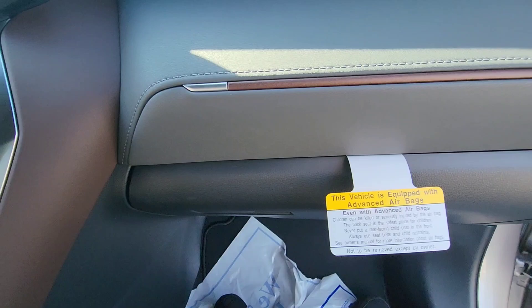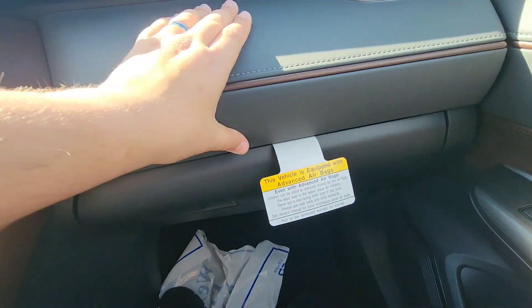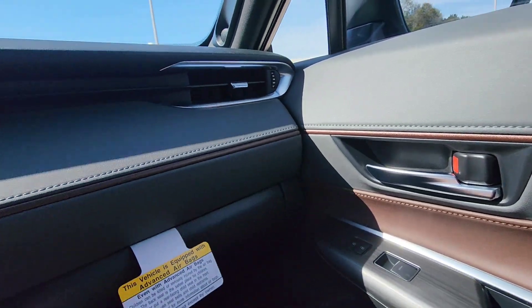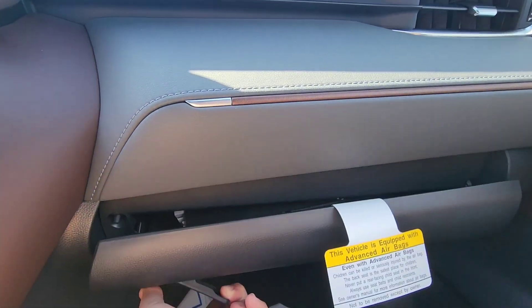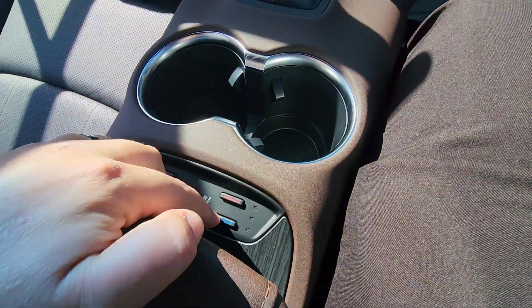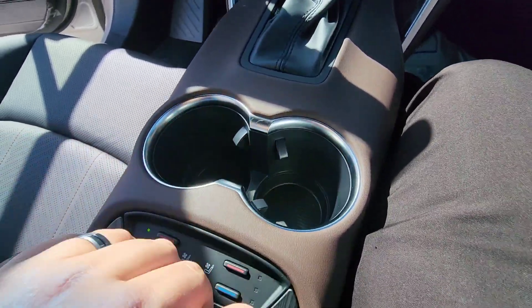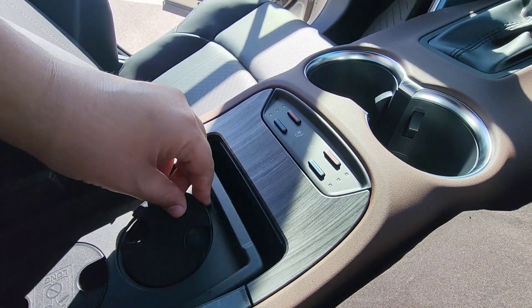Now this is the passenger side. There's a nice brown detail that goes really well with the color of the car. As befits a luxury car, you have the glove box and phone cables. The front seats come with three levels of heated seats and three levels of ventilated seats, plus multiple cup holders.